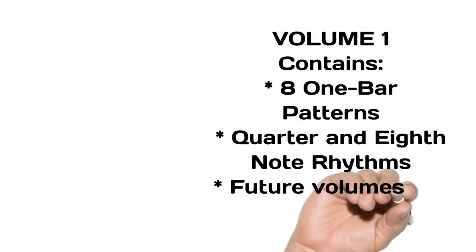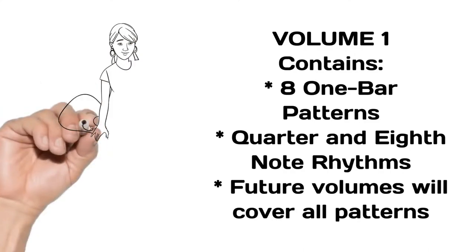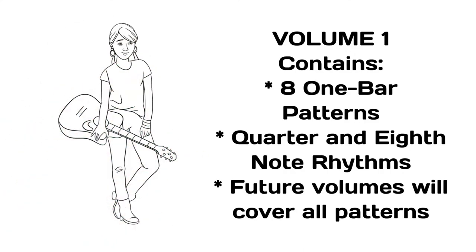Volume 1 contains eight one-bar patterns, quarter and eighth note rhythms. Future volumes will cover all patterns.